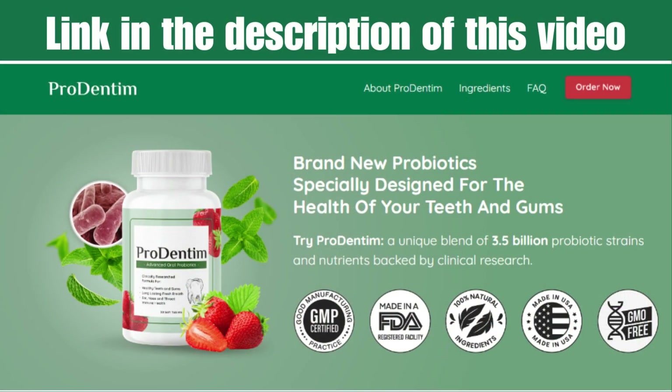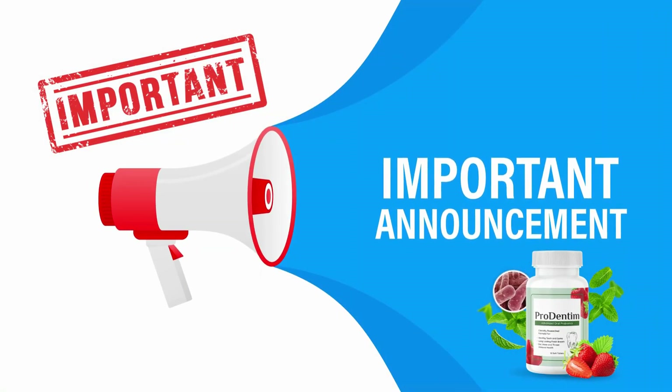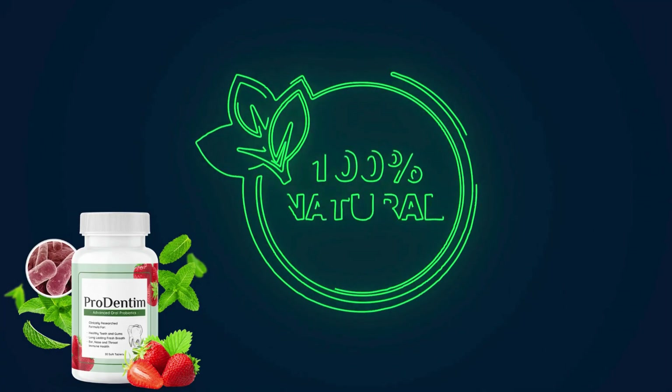I've noticed that while many talk about ProDentim, few delve into the complete truth behind it. So in today's video, I aim to provide you with a comprehensive overview of ProDentim and the essential aspects you should know before considering it. It's crucial to stay tuned until the end, as there are several critical points often overlooked about ProDentim.